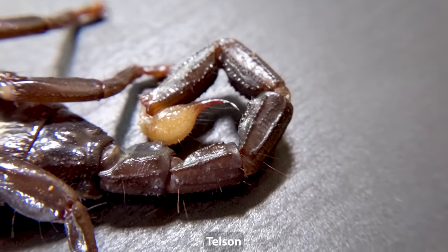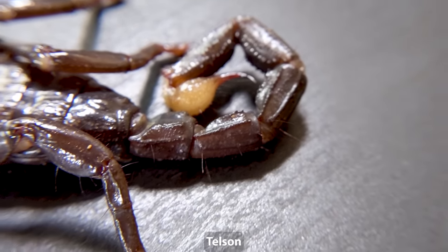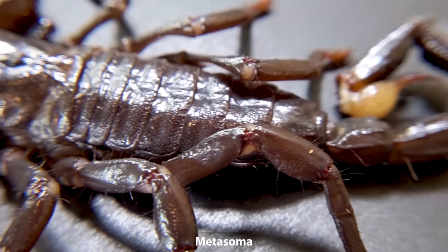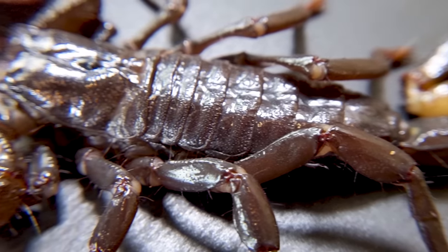However, the lack of fangs does not mean that scorpions are not venomous. Around back is the telson, a venom-injecting apparatus located at the end of a tail-like metasoma. In addition to this impressive arsenal of weapons, on their underside they have a pair of pectins, which detect chemical and physical stimuli.